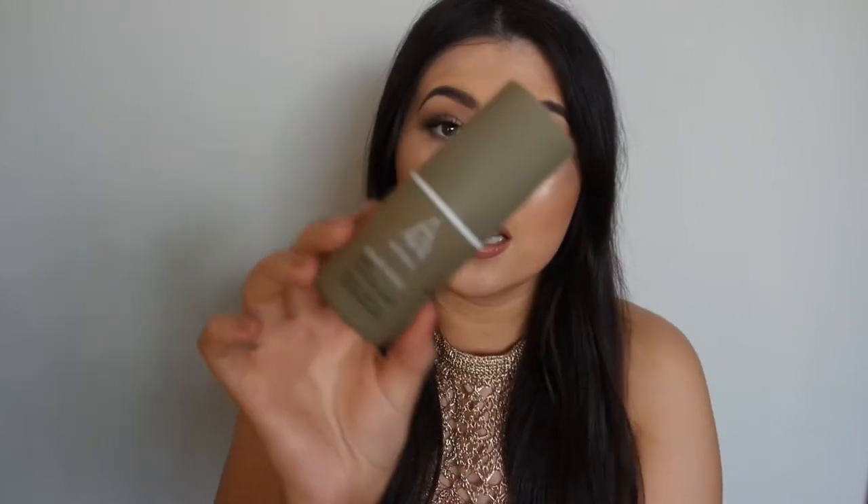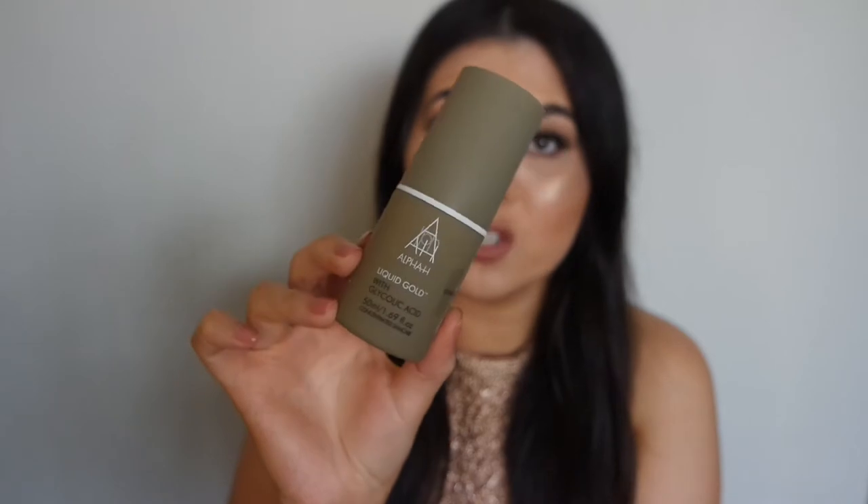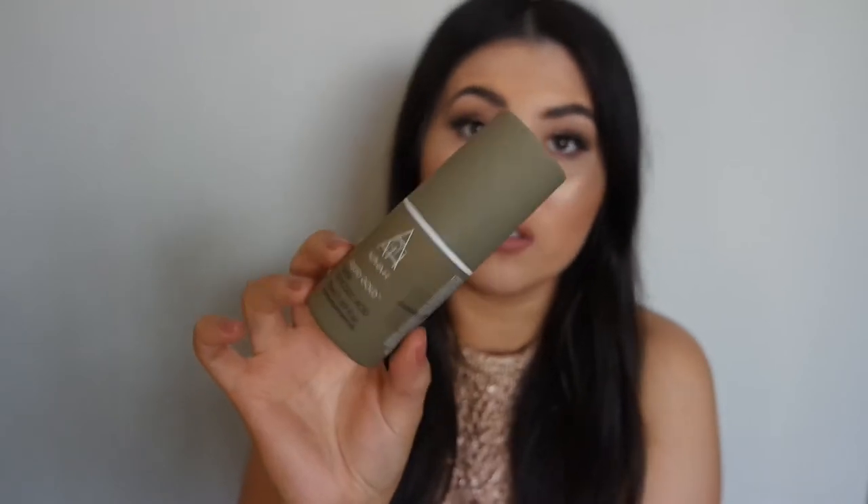I'm going to start off with skincare — I've got two things and I promise you they are worth it. The first product is the Alpha H Glycolic Acid, the Liquid Gold. I only have the small 50ml one, but I'll definitely be buying another once this runs out. You take the lid off, there's a second lid, and you tip it onto your cotton wool round and just wipe your face with it.